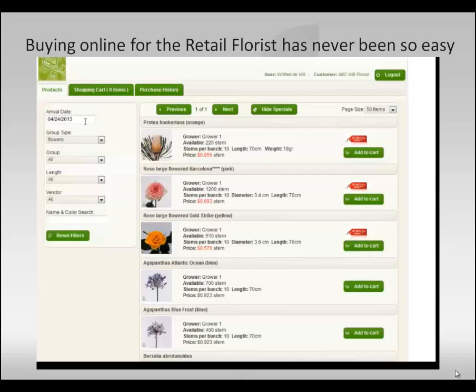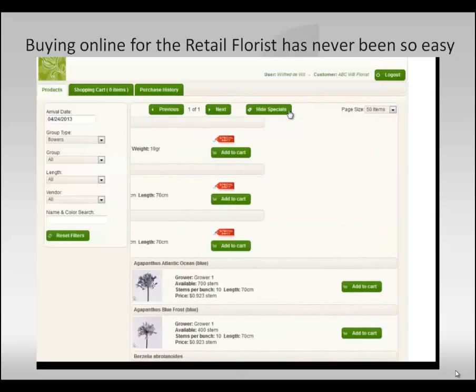On the left you find the arrival date and the filters that you can use to select your flowers. In the middle you find all the flowers, and the specials are highlighted with a red tag. You can hide specials and see all the flowers.